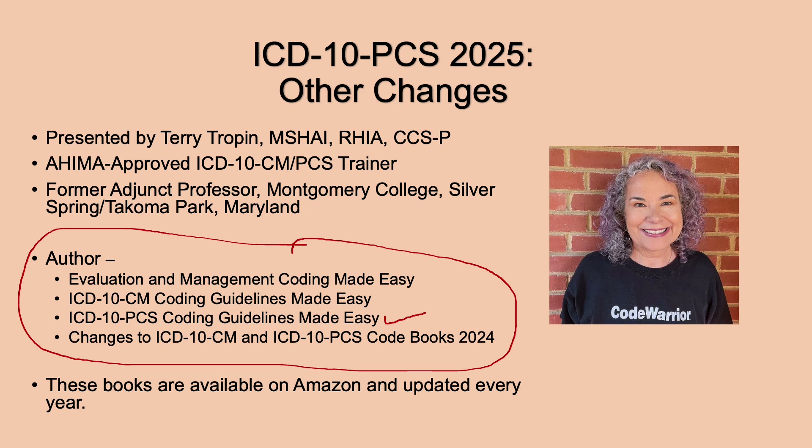The PCS guidelines book should be up hopefully in August — I have it out to my reviewers now. The E&M coding guidelines won't be available until the fall for 2025, probably up in September, October, maybe November. I also have a book covering changes to CM and PCS, and I have that up for 2025 when I have all the information. These books are available on Amazon and updated every year.